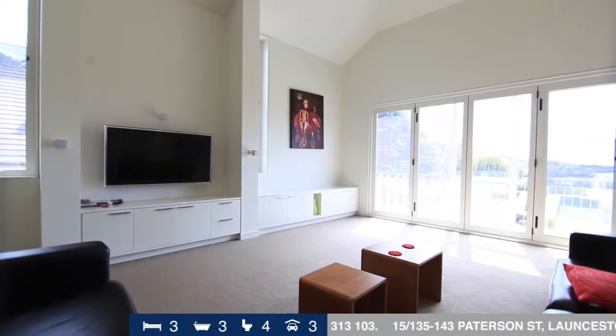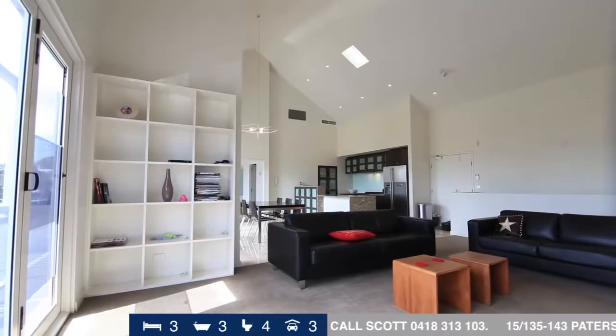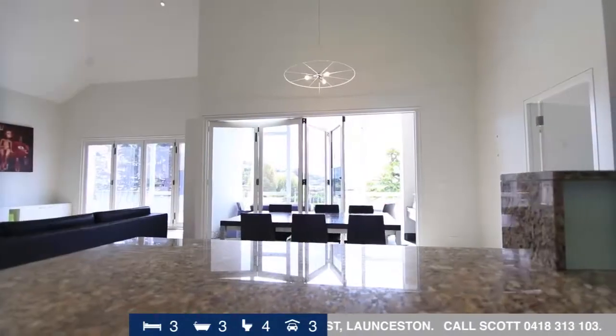This tasteful apartment features a naturally light-filled, open-plan layout with the expansive living spaces, master suite and deck capturing views of the picturesque river.